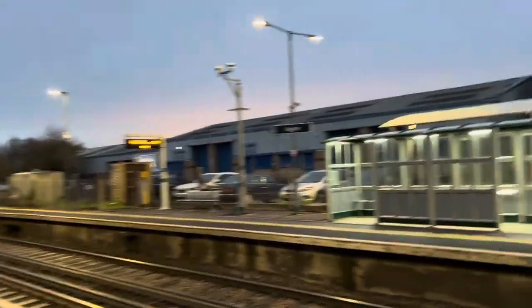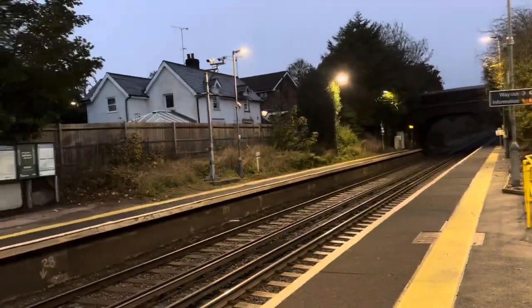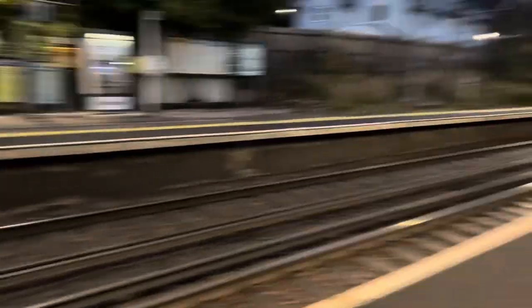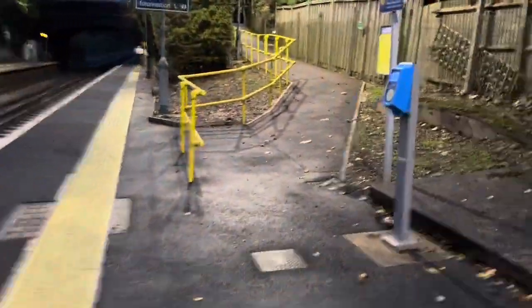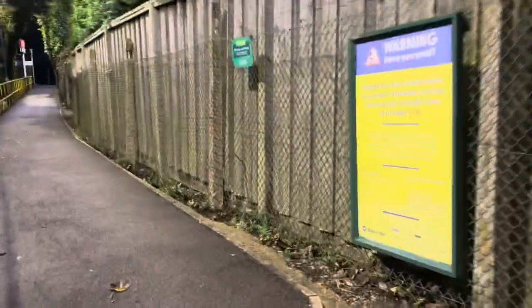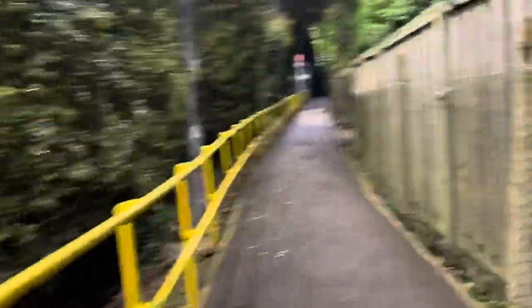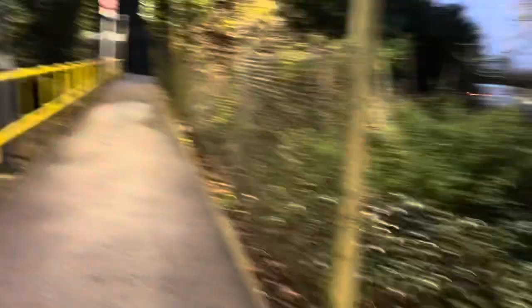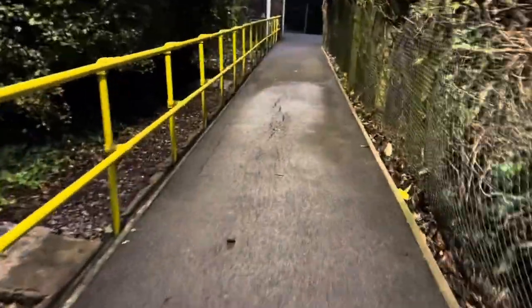I'm rapidly losing light here, but there are two platforms as you can probably see. There's a walkway, meaning the station is step-free. On a positive note this leads you to the road bridge over the station.